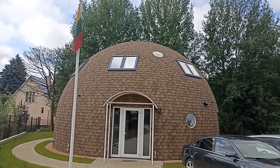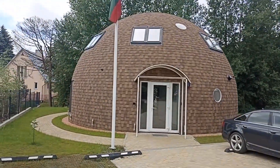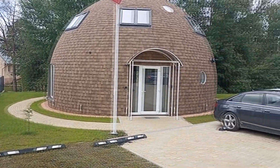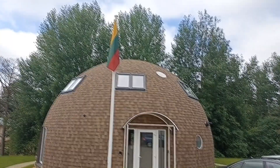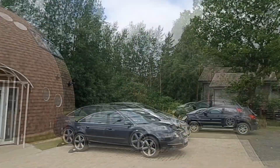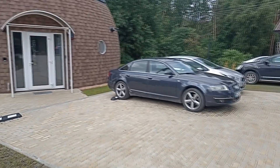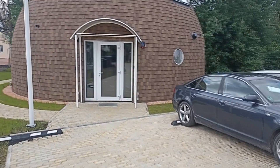We came to see the domed house, which we built some time ago, now completely finished. We came to consult about additional skylights. We will go inside and see how everything looks.